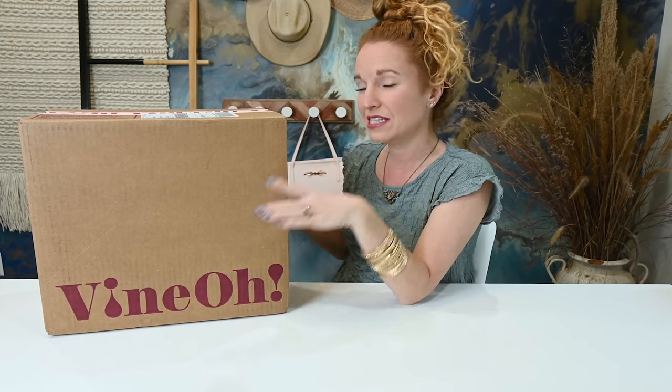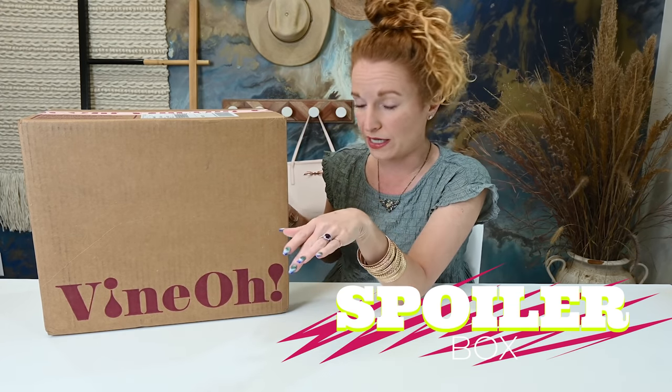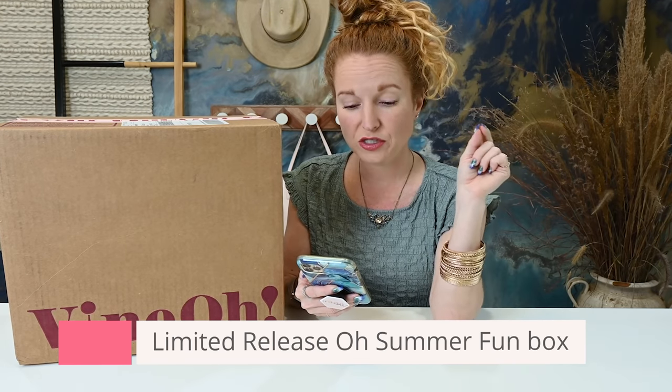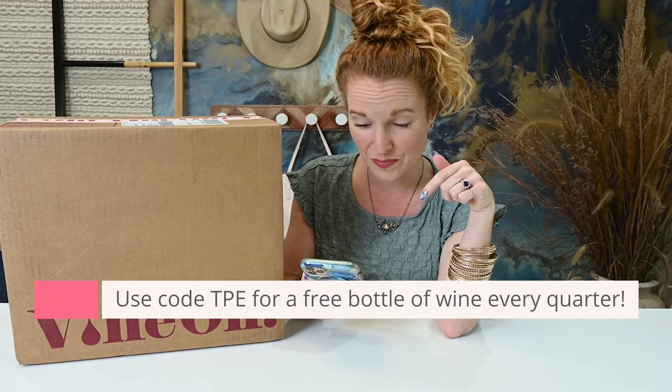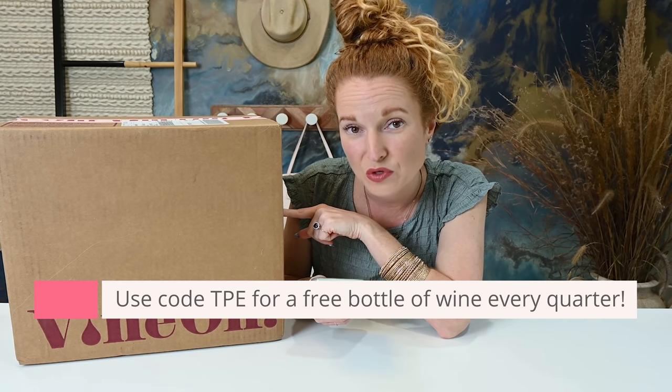This first box is an oldie but a goodie around here. If you want to see a couple of dedicated unboxings, you can go up to the corner here. This is a spoiler box — the summer box — so I'm pulling out things you'd get if you ordered now. This box is quarterly at $59.99. It is a wine and lifestyle subscription box, each box curated to help women relax, recharge, and unwind — five to six full-size items and two bottles of wine. If you sign up through me with code TPE, you get a third bottle of wine free for the lifetime of your subscription.